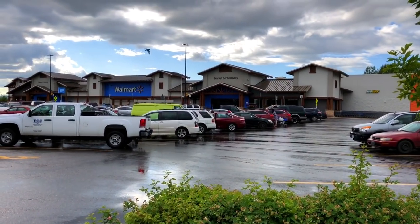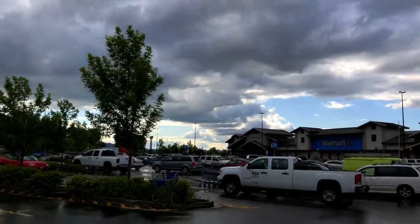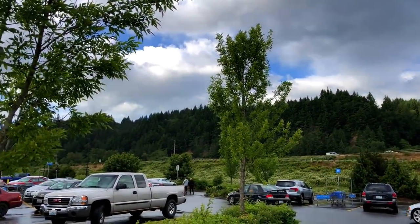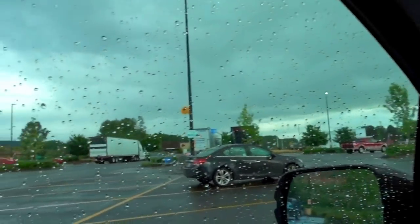We're standing here at the Woodland Walmart. Sorry, it's raining, but yet the sun's trying to come out — crazy. I hear little trip birdies in the tree, you just don't see them. All right mama, let's go get some supplies. We just got back to the car before the typhoon hit.